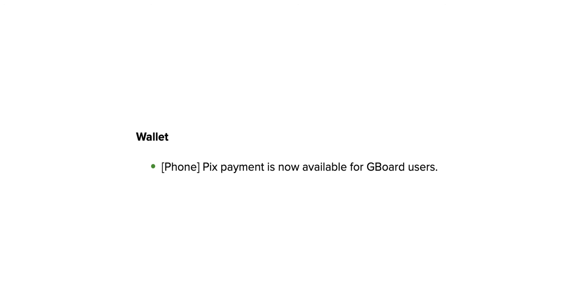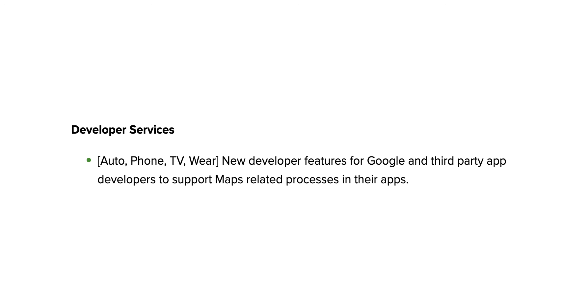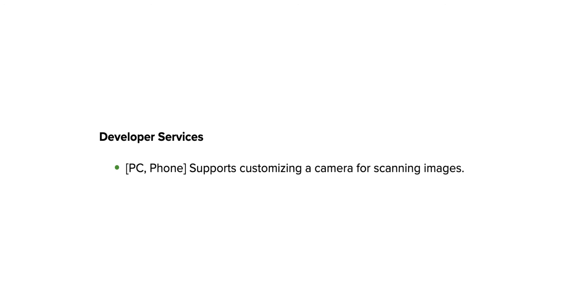Speaking of payments, PIX is now available for Gboard users in Wallet, although the QR codes or cards QR feature is sadly gone for users in Brazilian regions. Developers are also getting attention with this update, with new tools for Maps support and a lot more features they can integrate as a result. Core services for Android TV are also getting a quick update with the November Play System update.